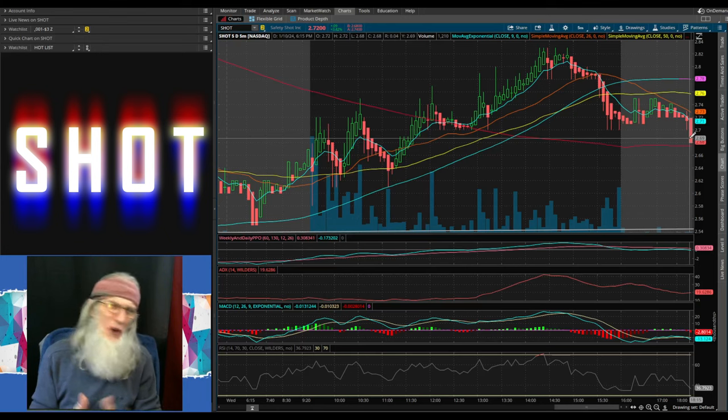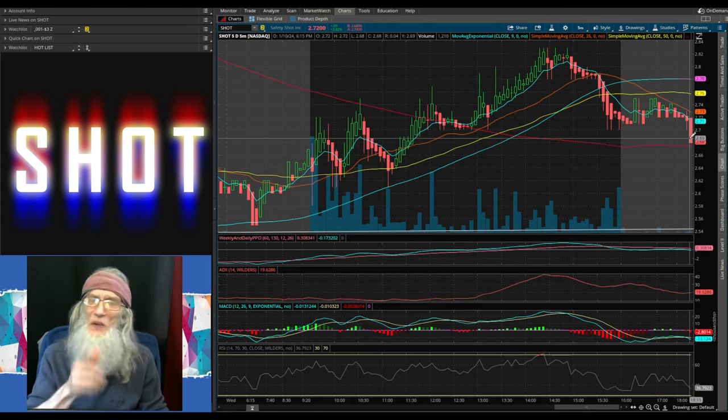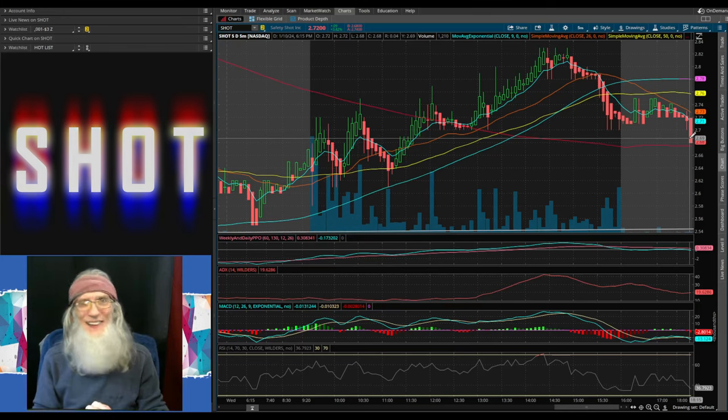I've given you three nice stocks here, but of course I couldn't get to all the information as I'd like. Do your own due diligence. Remember: the more you know, the more you're gonna grow. See you folks.